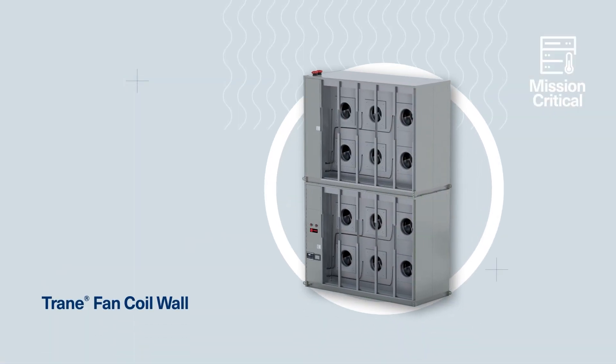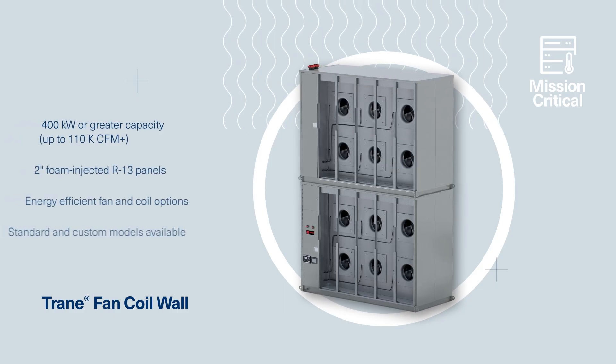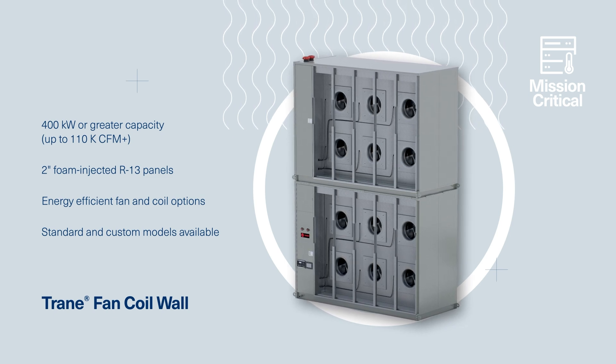The Trane fan coil wall is packed with standard features that enhance performance and durability, with many options that tailor the product to better fit your space, help maintain uptime, and help with ease of installation.